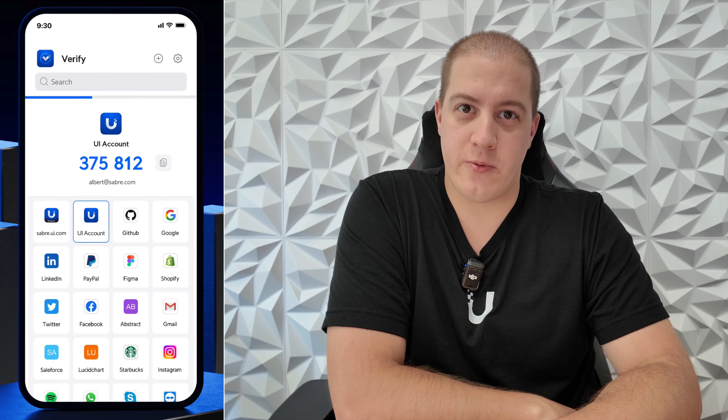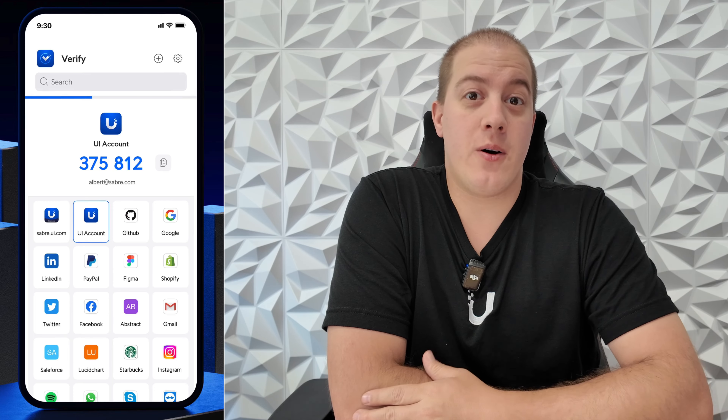There are a few different ways to do two-factor authentication that will work with your Ubiquiti account. The first and recommended approach is obviously going to be Ubiquiti's UI Verify app, which makes it super easy to do. Once you're logged in, if you're trying to log in on another device, you will receive a pop-up that asks if you are in fact attempting to log into your Ubiquiti account. All you have to do is say yes, it's me, and it will allow you to proceed to log in on the other device.